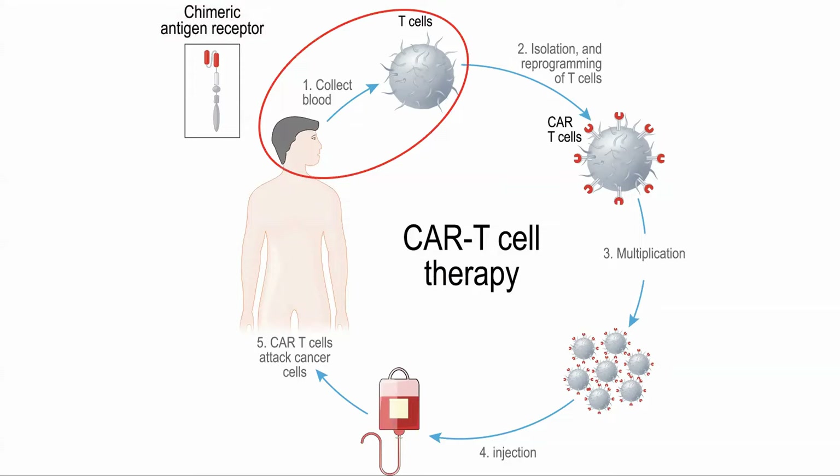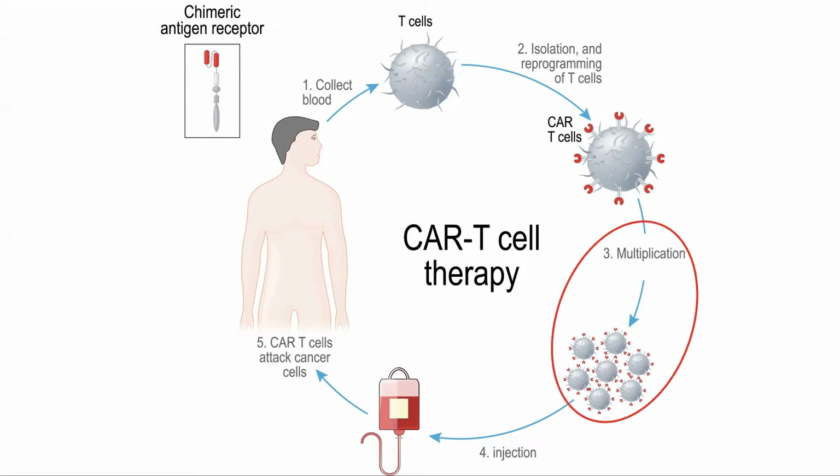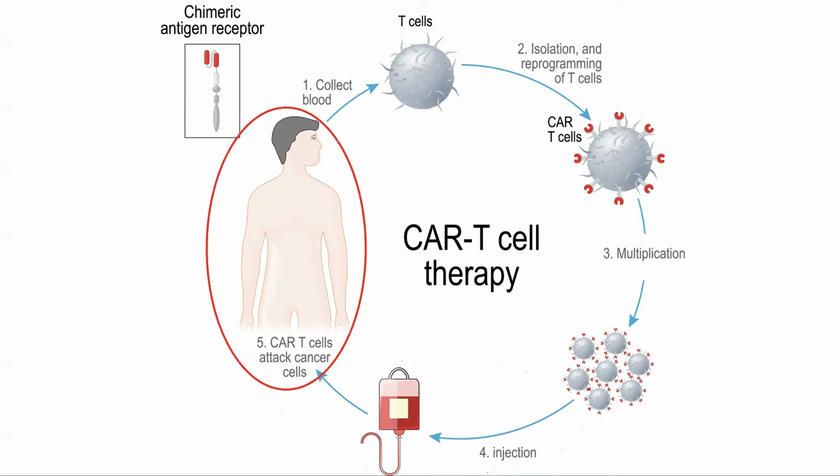Here is how it works. Some blood is taken from the cancer patient and the T-cells are extracted. The T-cells are modified to have an antigen receptor on the surface which will recognize the cancer cells. They are cultured to grow more of them and infused back into the patient. As they originally came from that person, there should not be any rejection issues. These modified T-cells are now primed to recognize a protein on the surface of the cancer cell and kill it.